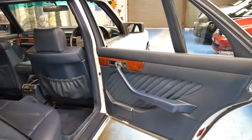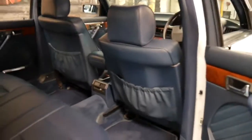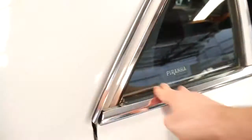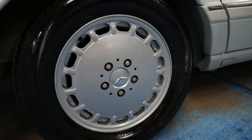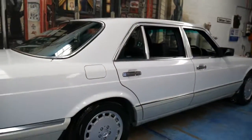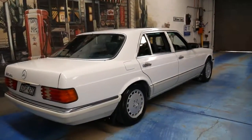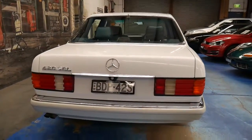It's a long wheelbase — you can see that beautiful big door. The leather is in very good condition. The wheels all look like brand new, and it's got good tyres on it. The car has obviously been garaged for most of its life, and the taillights are in very good condition as well.